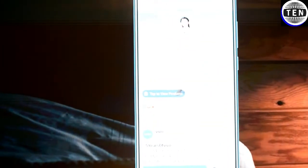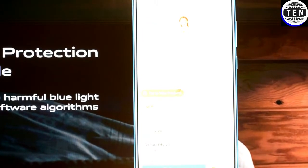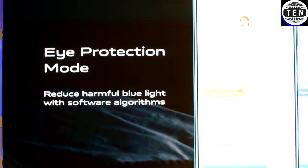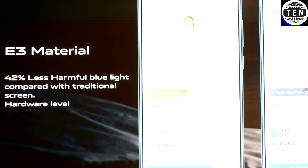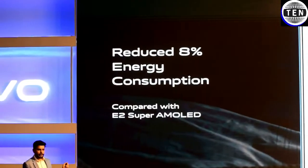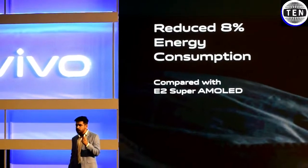Not only that — to protect your eyes from harmful blue light, V17 comes with a special eye protection mode at the software level. On the hardware level also, the E3 Super AMOLED display emits 42% less blue light compared to traditional screens. The E3 Super AMOLED display is also more energy efficient, reducing energy consumption by 8% compared to E2 Super AMOLED displays.